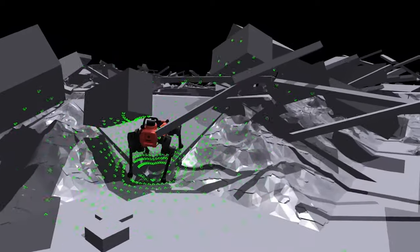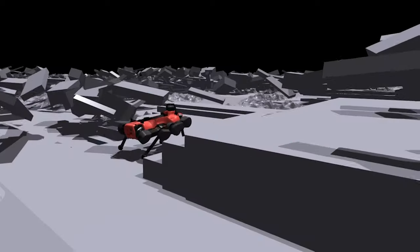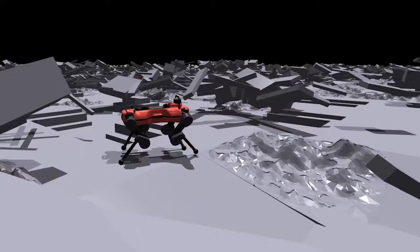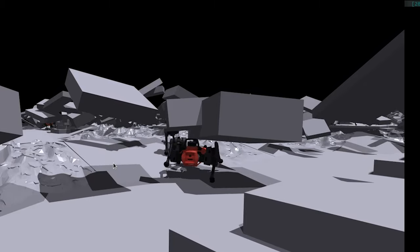Utilizing this complex terrain, we train a teacher policy that receives a spherical scan and follows the commanded velocity. The policy learned to adopt a crouched posture under overhanging obstacles while navigating rough terrains.